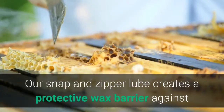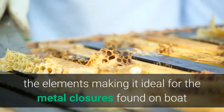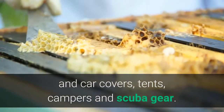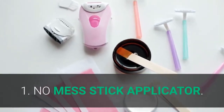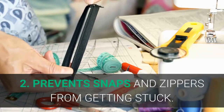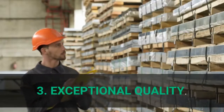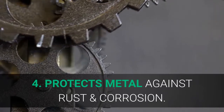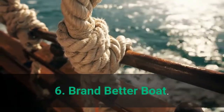This snap and zipper lube creates a protective wax barrier against the elements, making it ideal for metal closures found on boat and car covers, tents, campers, and scuba gear. Main features: 1. No mess stick applicator. 2. Prevents snaps and zippers from getting stuck. 3. Exceptional quality. 4. Protects metal against rust and corrosion. 5. Material: plastic. 6. Brand: Better Boat.